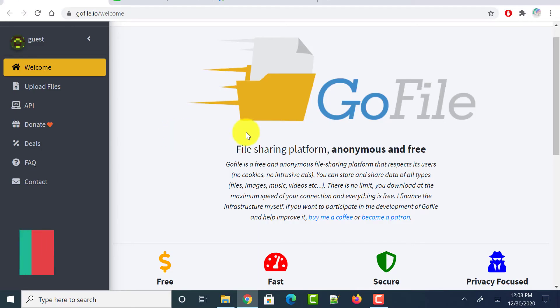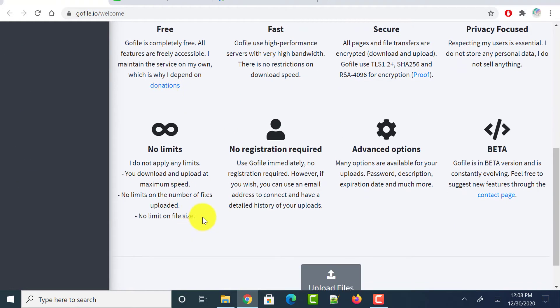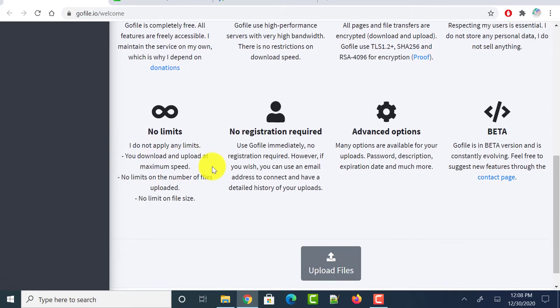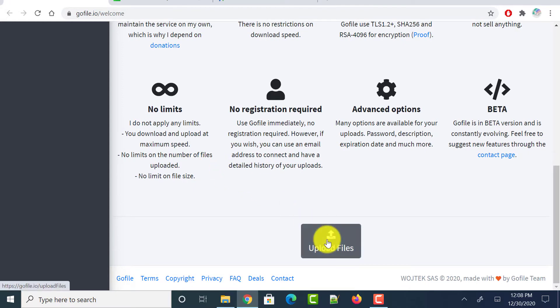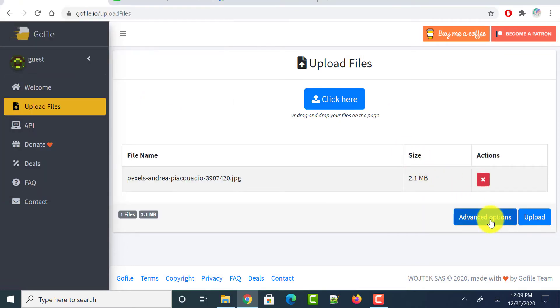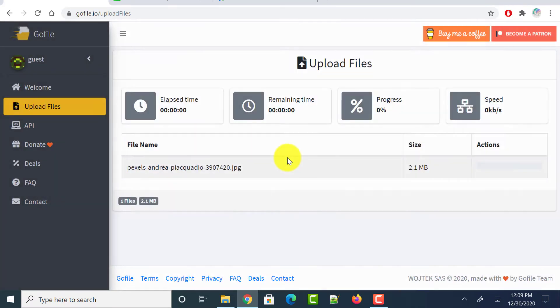Next is gofile.io. Head over to this website and scroll down — it has no limits, so you can upload any number of files of any size. Click on upload files and select all the files you want to share. In advanced options you can enter an email address, description, password, expiration date, or tags. Then click upload and it starts uploading to its cloud service.